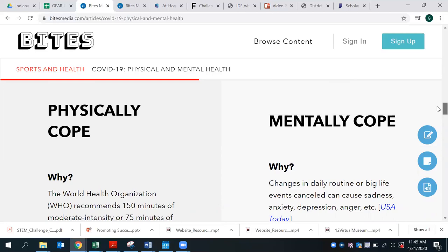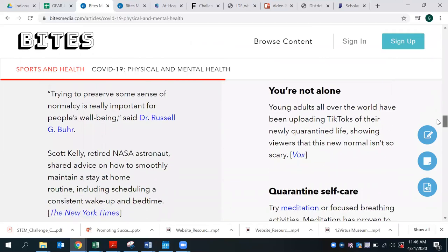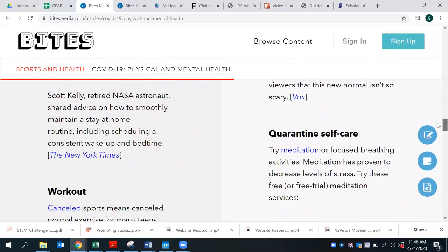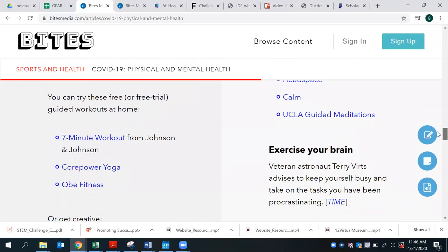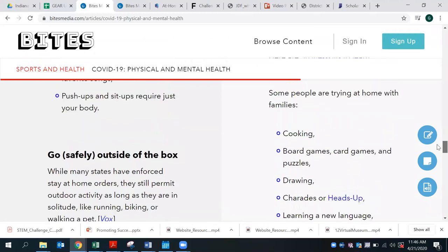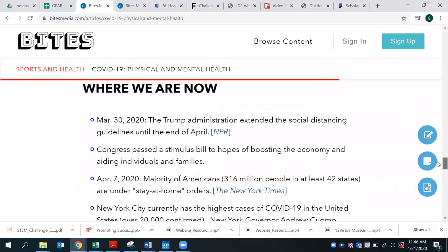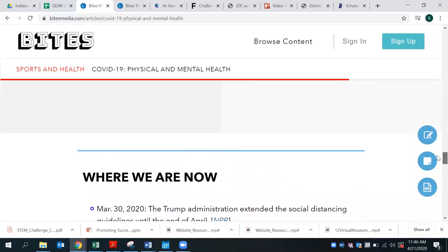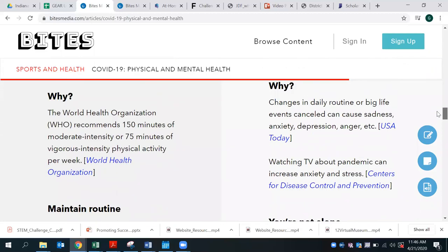The content covers why physical education and mental education are important. Going through some of those routines, it gives suggestions on quarantine — mentally, meditation, working out — and provides techniques for students to cope, such as exercising, going safely outside, inside activities like cooking and board games, to keep yourself busy and maintain your mental and physical health. They recommend 150 minutes of moderate physical activity or 75 minutes of vigorous and intense physical activity per week.